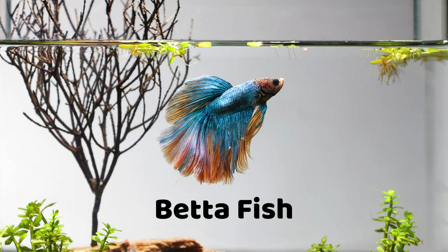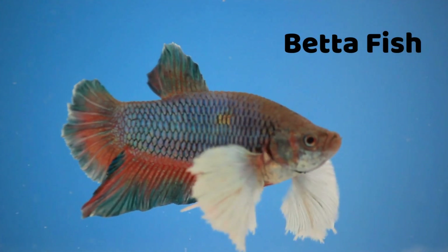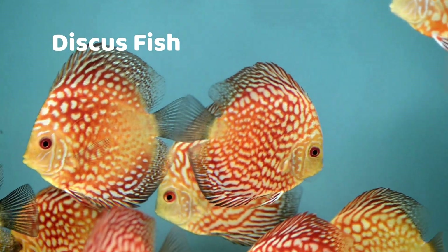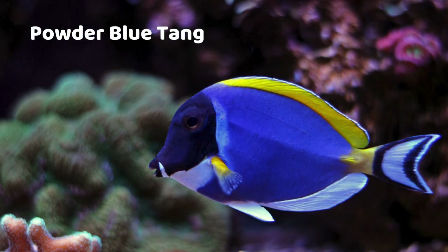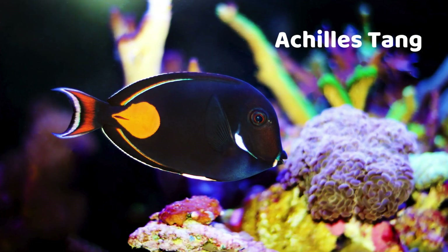Betta Fish — flowing fins in every color of the rainbow. Discus Fish — round and painted with wild colors. Powder Blue Tang — soft blue with yellow fins. Achilles Tang — black body with an orange teardrop.